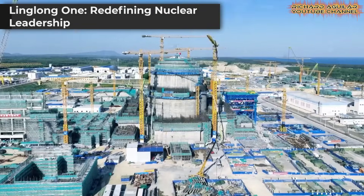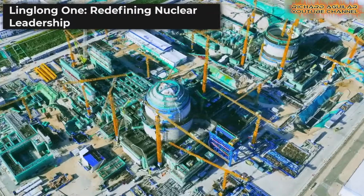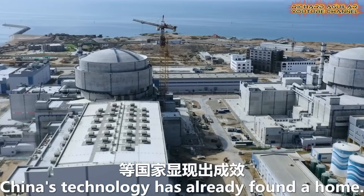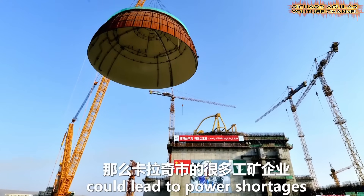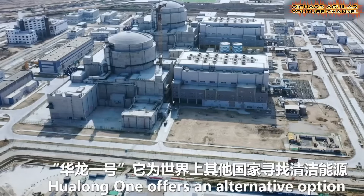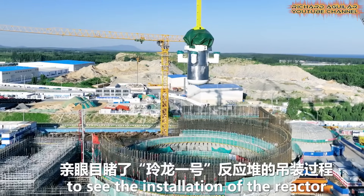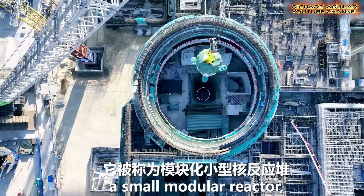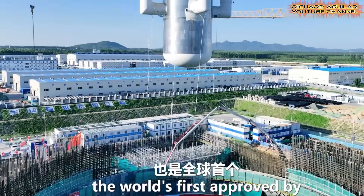The China nuclear breakthrough takes another form in the Linglong One reactor. This small modular reactor shows how a country that once followed others in nuclear technology now leads in offering flexible, affordable, clean energy. Its compact design lowers both building and running costs, making it practical for regions with smaller grids or fewer resources. By opening doors for developing nations to adopt safe nuclear power, Linglong One strengthens global access to low-carbon energy.